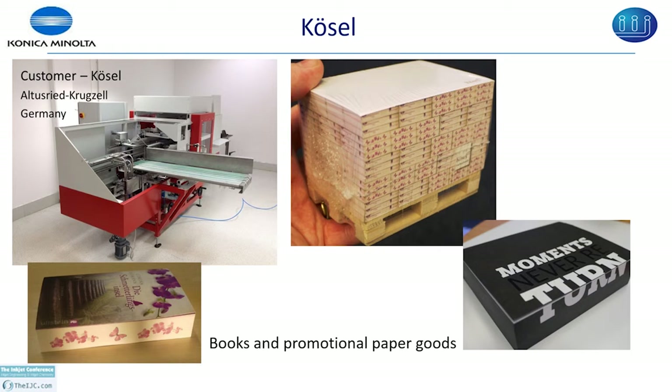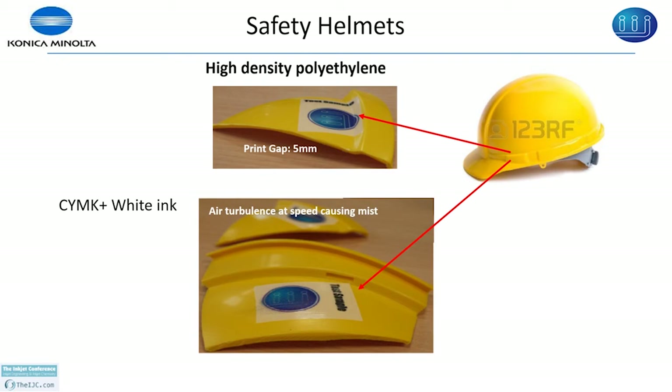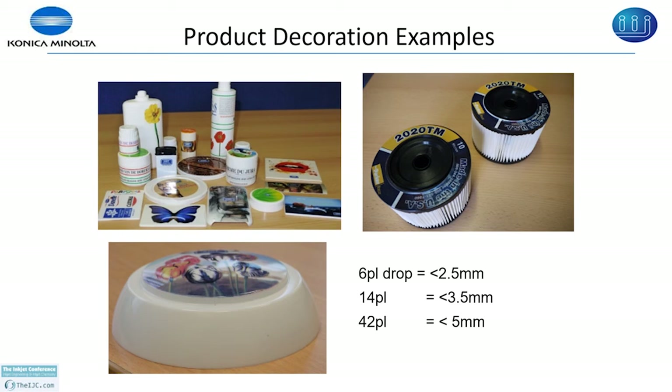Other products we have printed include air filters, bottle caps, and coffee bottle caps. A 3D deco print machine can print at 50 meters per minute onto wood, which is being used in Serbia. In summary, direct product decoration is highly desirable and with the snow derma waveform we have demonstrated that we can produce high image quality and better speed.